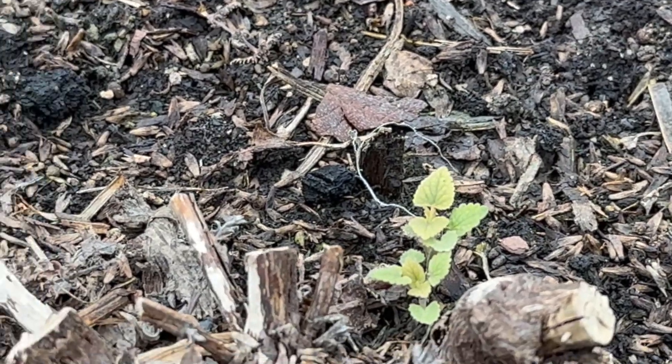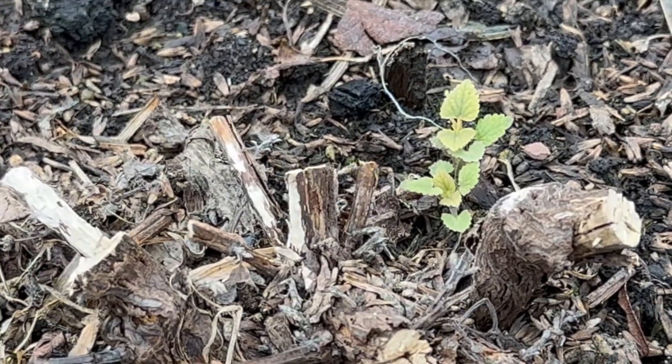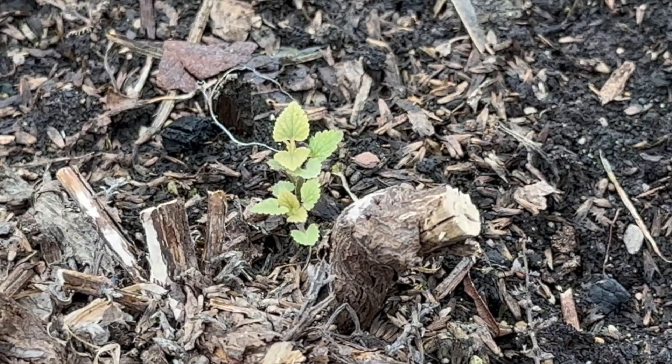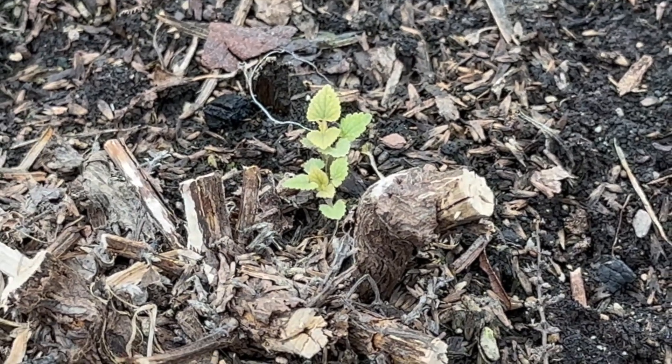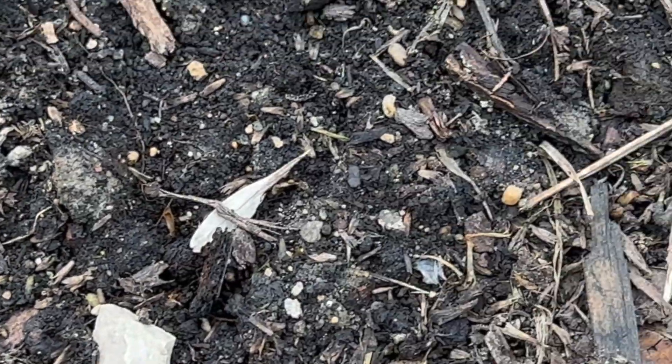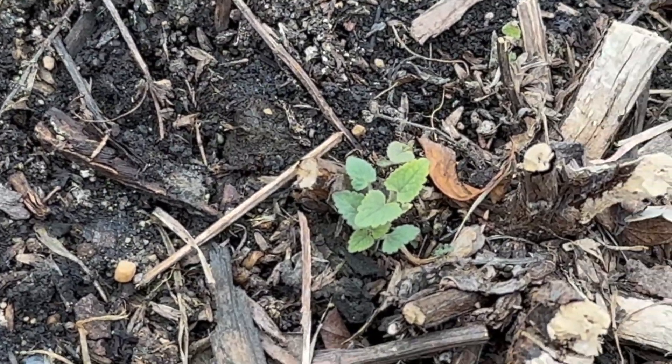This anise hyssop, also known as agastache, is starting to emerge from the ground. Its leaves have a pleasant anise-like fragrance when crushed. Both the leaves and flowers of anise hyssop are edible and have a sweet licorice-like flavor. Here's another one.